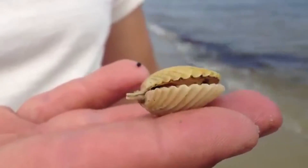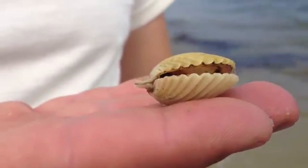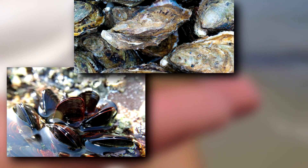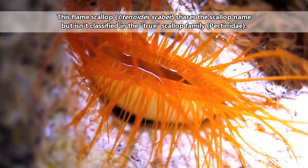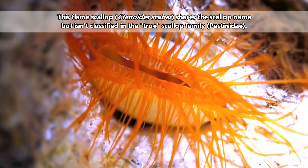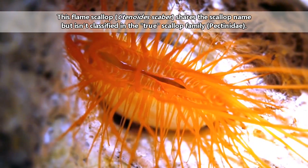Scallops are bivalves. They have two shells that come together at a hinge that can be open and closed at will. Other bivalves include mussels, oysters, and clams. Sometimes spiny oysters are also called scallops, but this episode will focus specifically on the true scallop family.